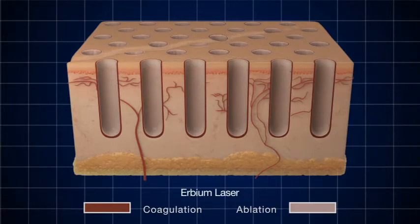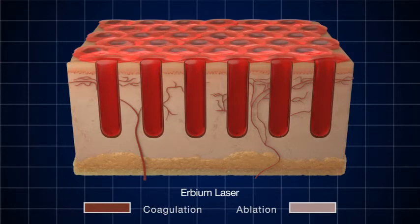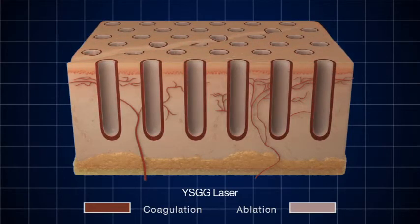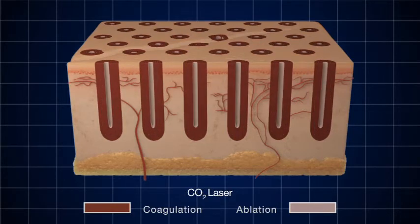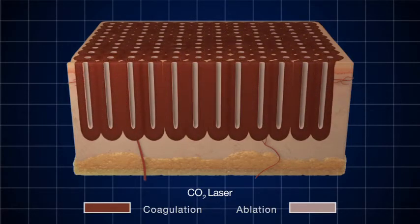Why does coagulation matter? If too little coagulation is present, as demonstrated with the erbium laser, the wound will bleed excessively and the benefits of thermal stimulation are not realized. For this reason, Cutera chose YSGG, a wavelength with a uniform and controlled zone of thermal coagulation. Too much thermal coagulation, as can occur with CO2, creates a thick layer of necrotic tissue around each ablation zone, forcing the use of small spot sizes. To ablate the same amount of tissue as YSGG, CO2 would require more spots, resulting in overlapping necrotic zones, elimination of healthy tissue, longer recovery times, and a higher risk of complications.